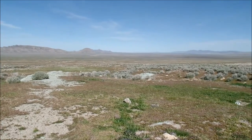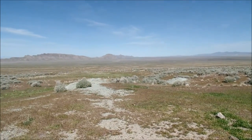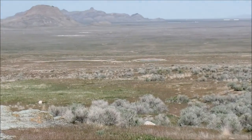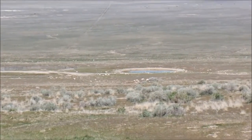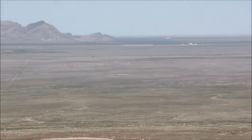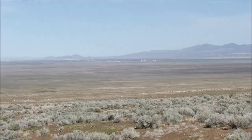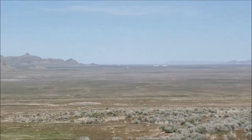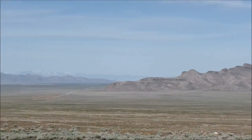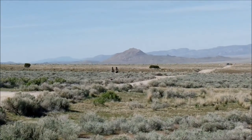There's the springs down there. And all that land off in the distance is Dugway Proving Grounds, and different parts of the base.